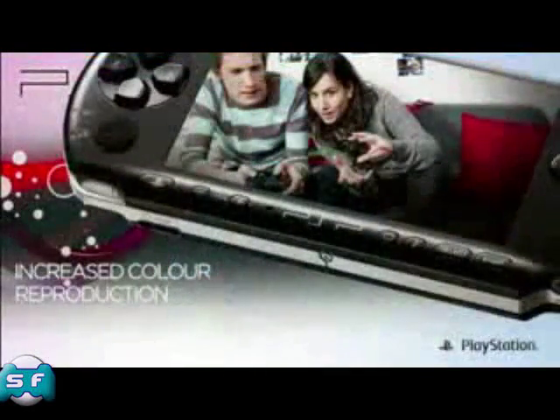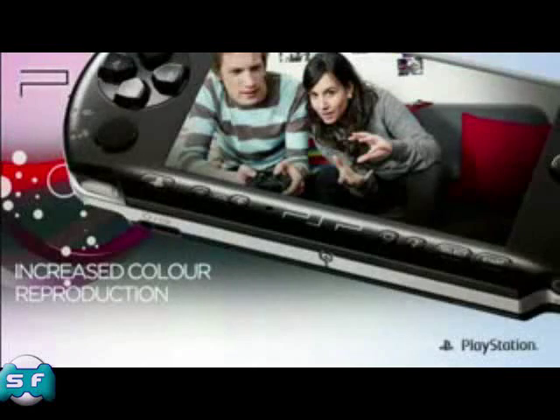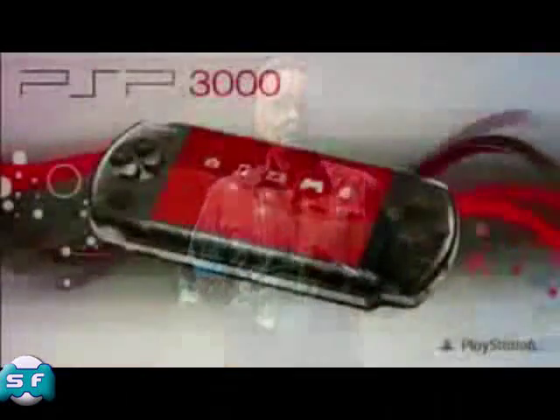The result of this is that PSP3000 offers consumers crisper colors with more intensity when outside in natural light, reducing any glare that the user may experience.